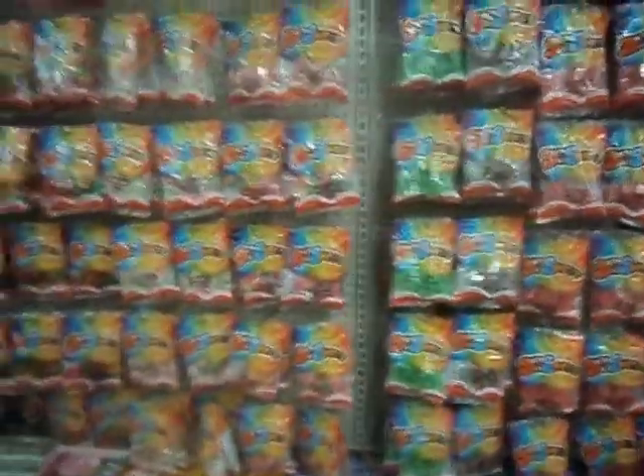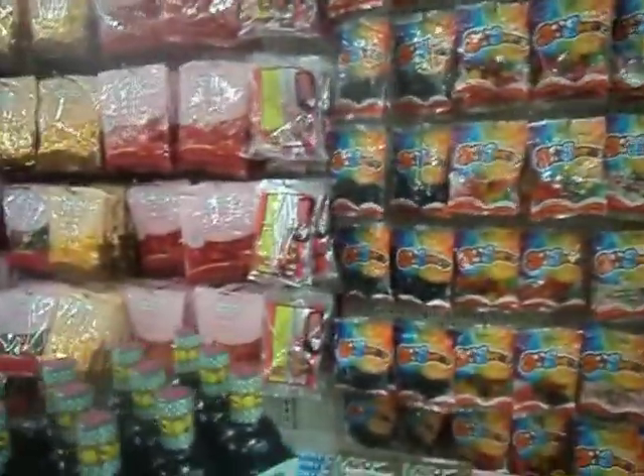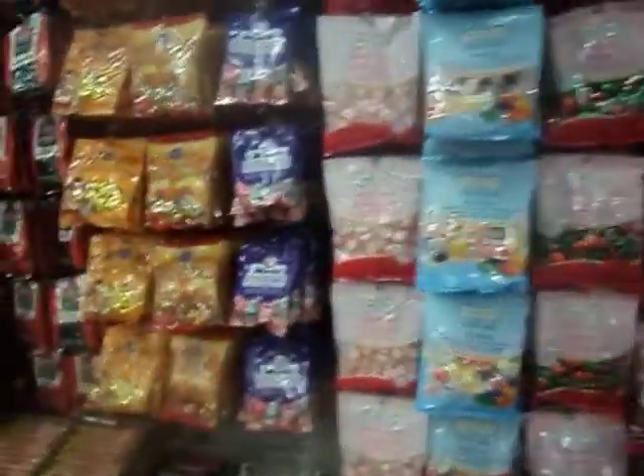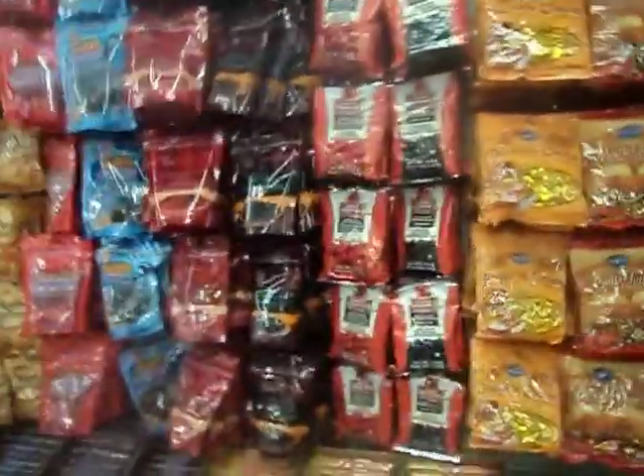Here's the candy section. I'm sorry guys, I'm not really good at doing a walk-and-follow-me kind of thing. There are people in here and I don't know — I don't know.